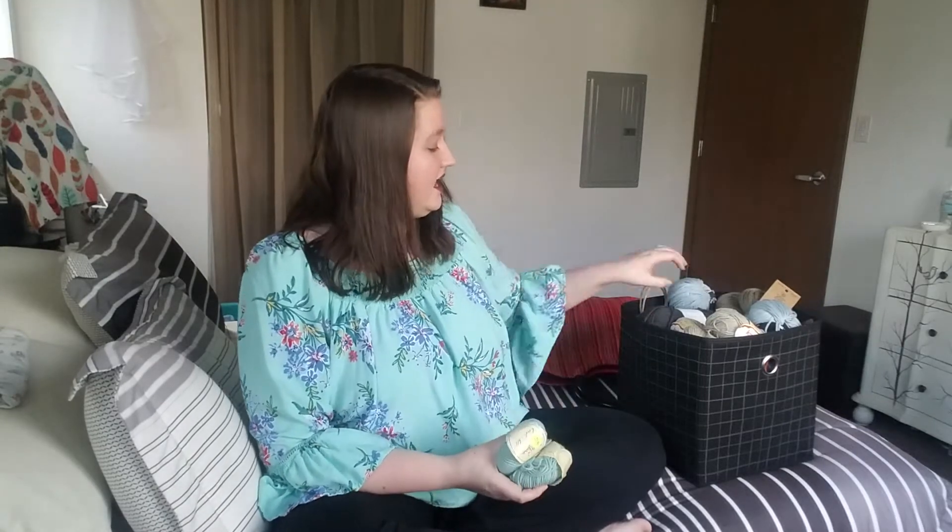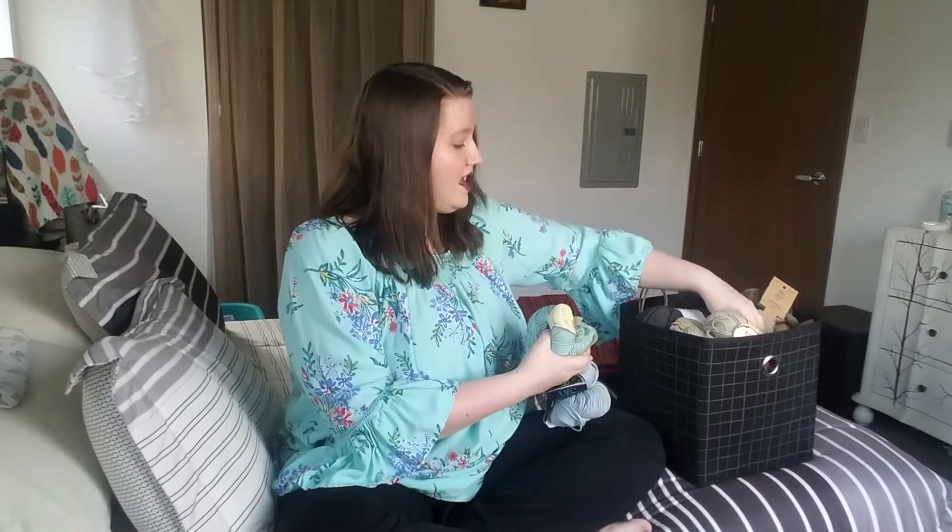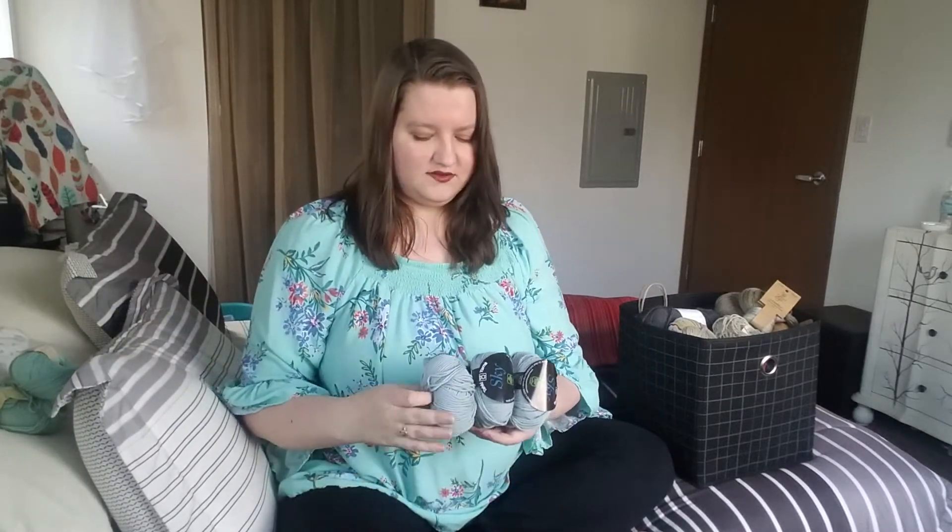This past weekend was my husband's and my four-year wedding anniversary. We were able to drop our son off at my parents' place so he could stay the night there. My husband, daughter, and I stayed at this really amazing place. In the town that we stayed in, I hit up the yarn shops they had over there. I picked up these five gorgeous little skeins of yarn — these ones were $5.50 each. This is a cashmere and silk blend, super soft. I can't wait to work with this. I have no idea what I'm going to make with it, but for $5.50 for cashmere and silk, that's a steal of a deal.